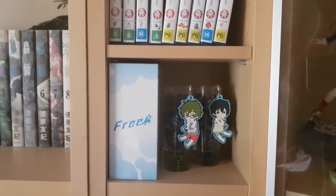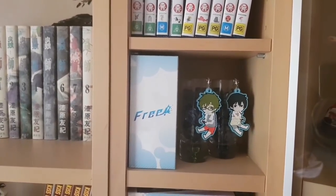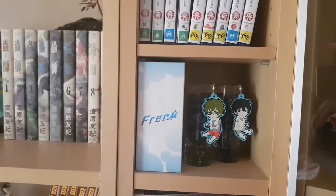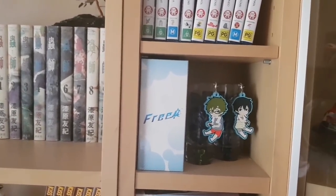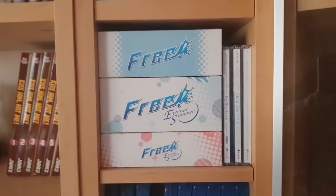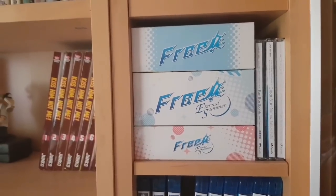Below that are the collected box of the character singles for Free, as well as some exclusive rubber straps that came out with particular rubber strap boxes. I don't know where I'm going to put the next collection of character songs because Season 3 is coming out, which means new character singles, and I don't know if I have the space for them. The next shelf has more character songs and duet singles, as well as the soundtracks for the first two seasons and the High Speed film.